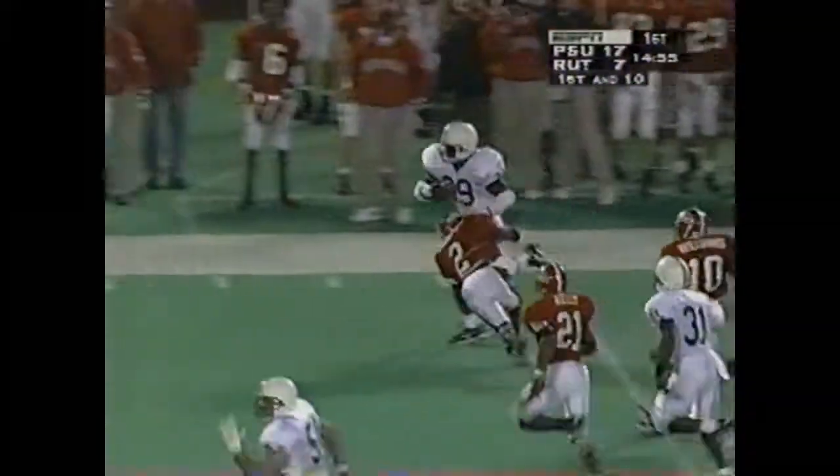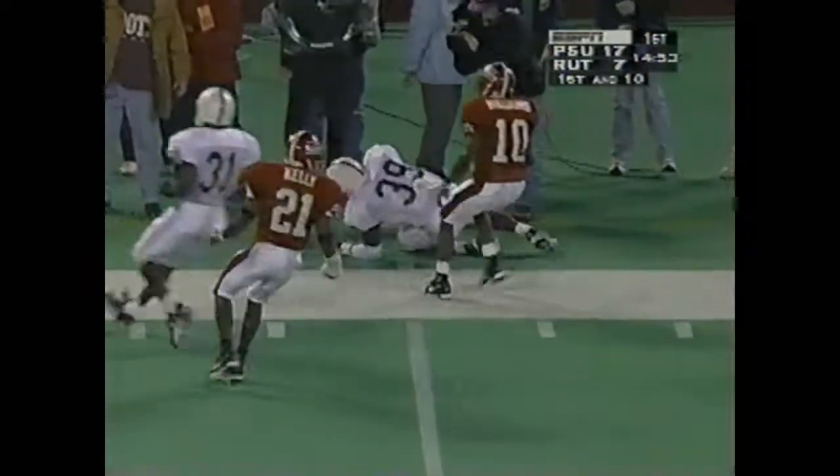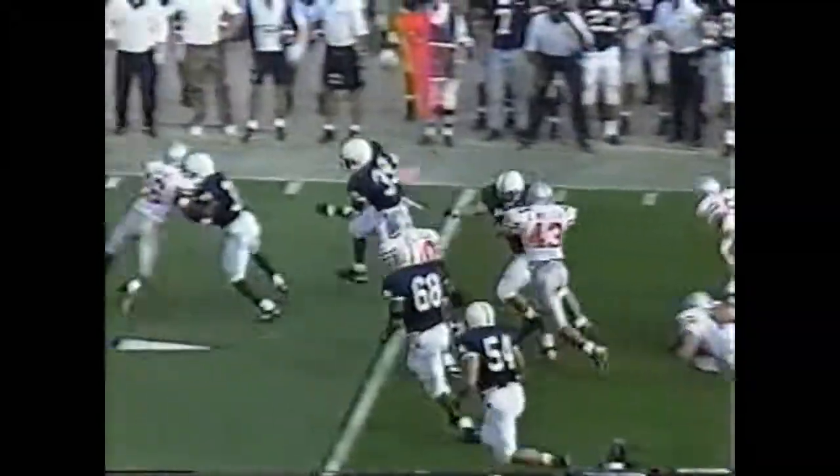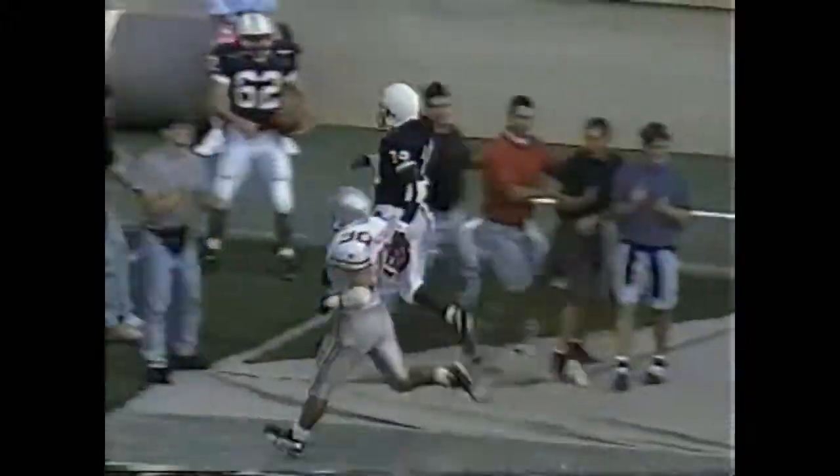Here goes Ennis. Ennis and Brian Mill in the backfield. This is Ennis — found it — touchdown! Still going down the sideline. Big play, Penn State.